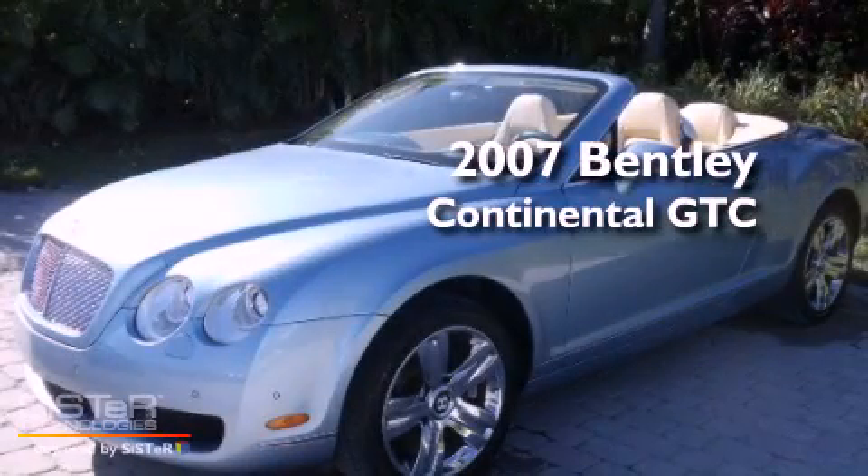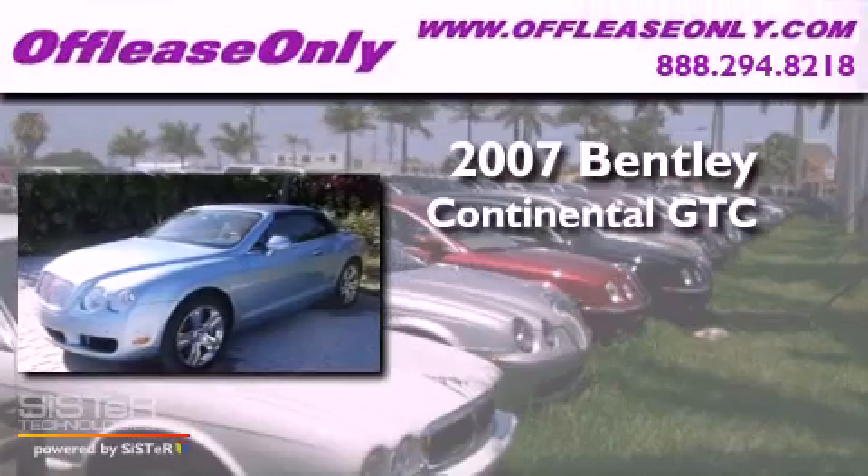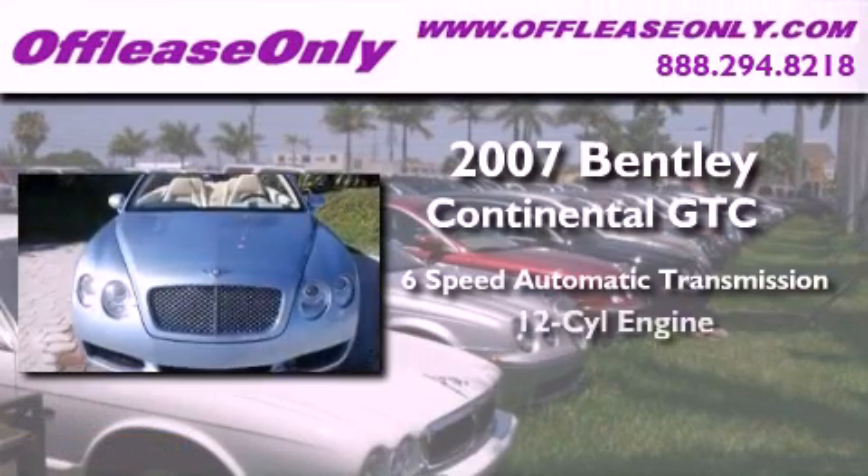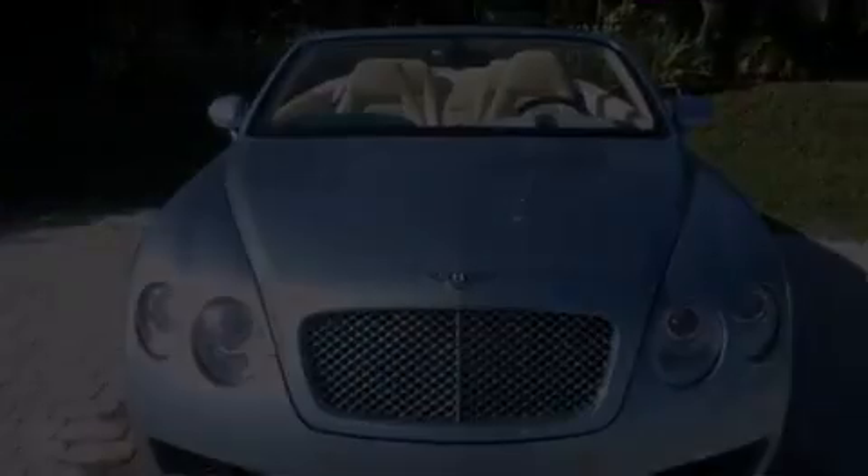This is a 2007 Bentley Continental GTC. This convertible has a 6-speed automatic transmission, a 6.0-liter W12, and all-wheel drive.